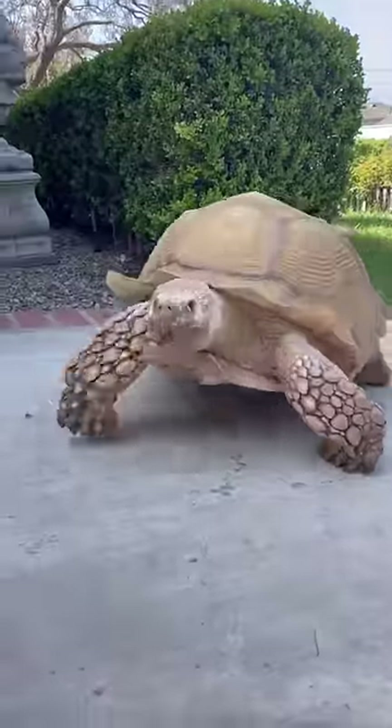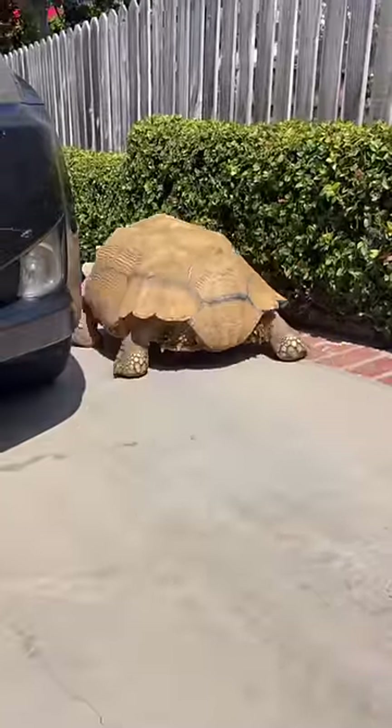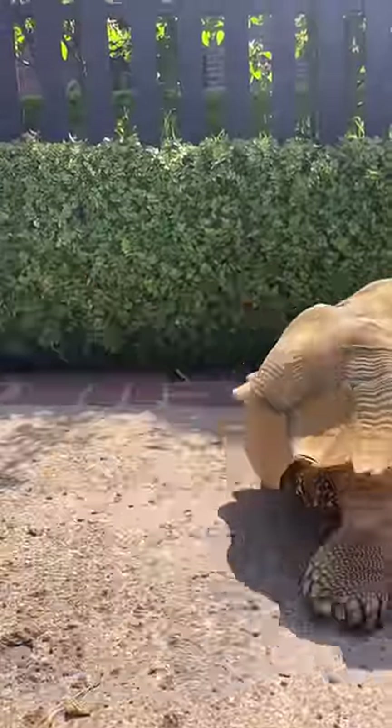I made him a nice little pile of roses and he did not have any interest in it. So instead, he made his way to the other side of the driveway, which brings us to taking him on a walk.